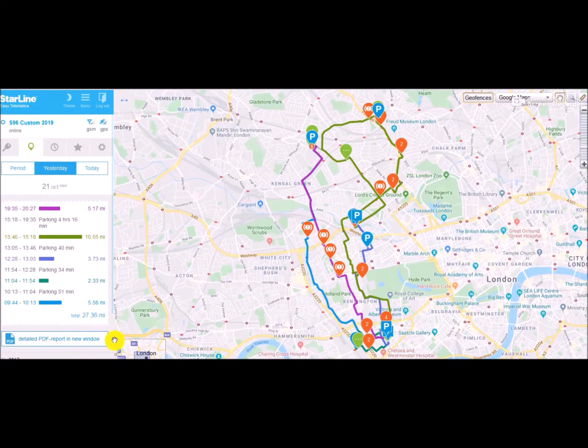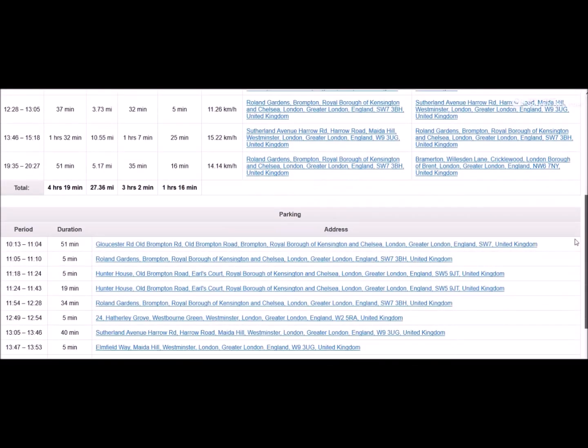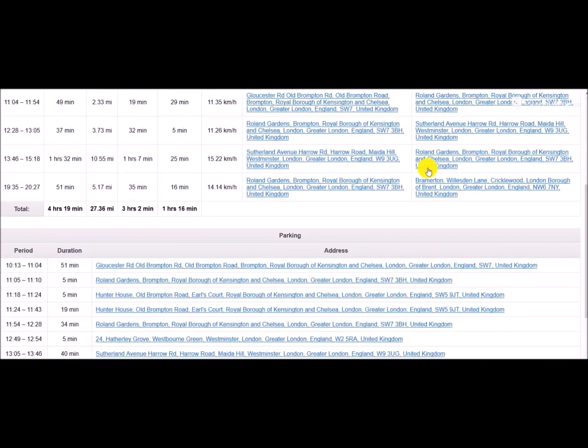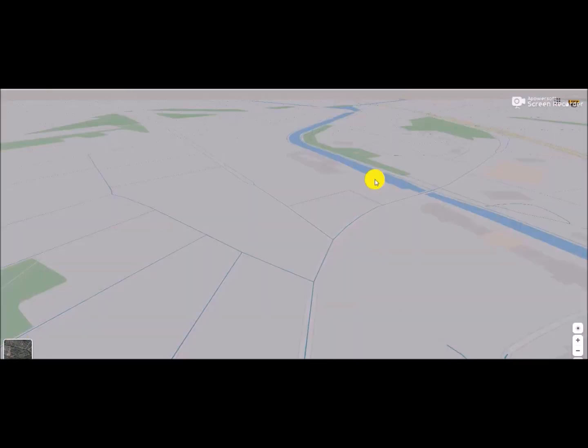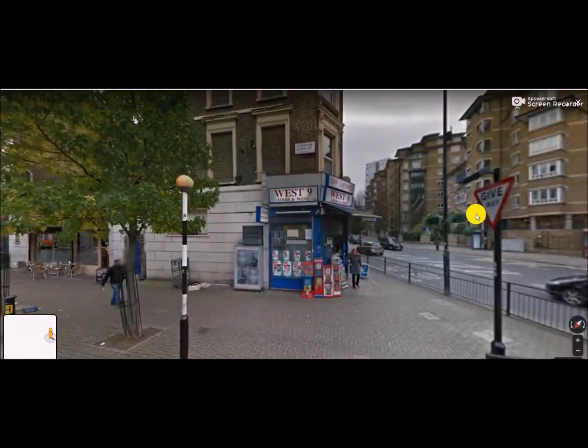Here's another useful feature. The system will generate automatic PDF reports with active clickable links within. You can download these reports or view them in your browser using a Google-style map. So you find a trip or a parking spot you're interested in, click on that, and this is what you will get.